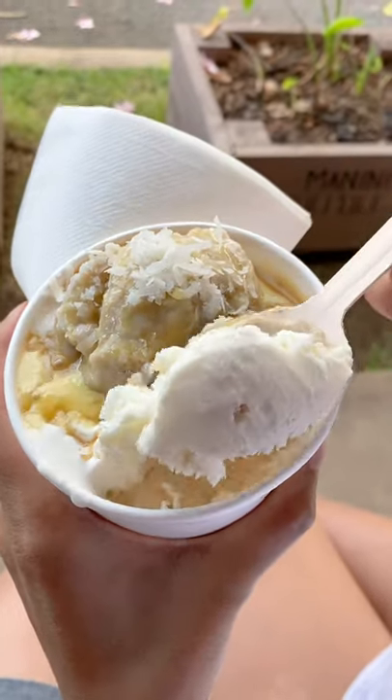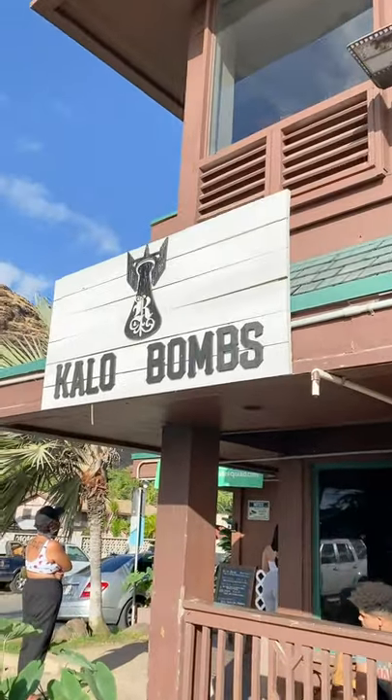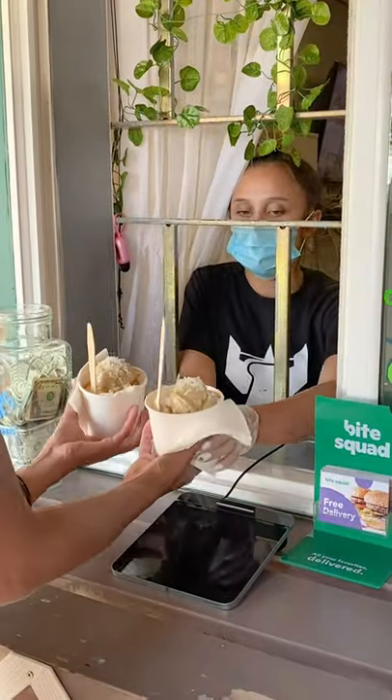Have you had Hawaiian dessert like this? Kalo Bombs in Oahu breaks away from traditional ice cream or shaved ice spots.